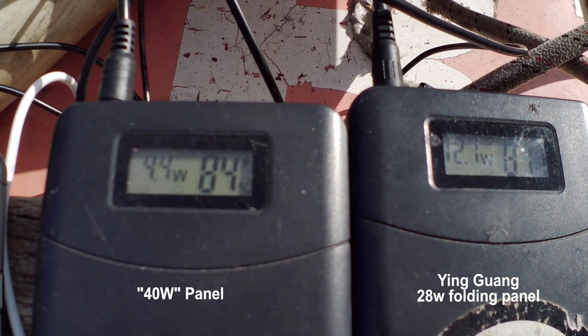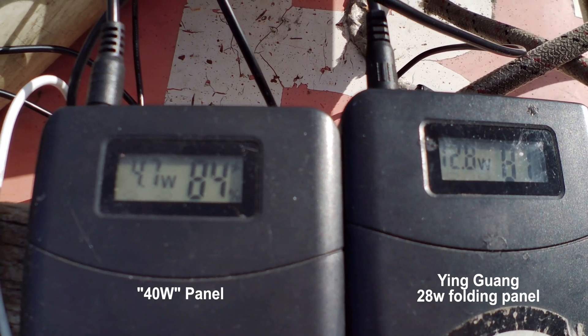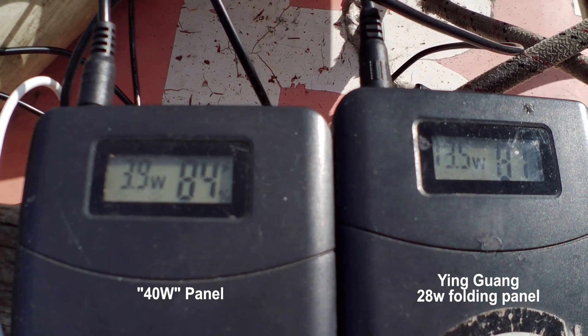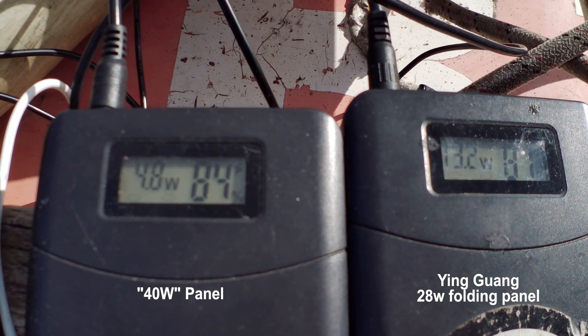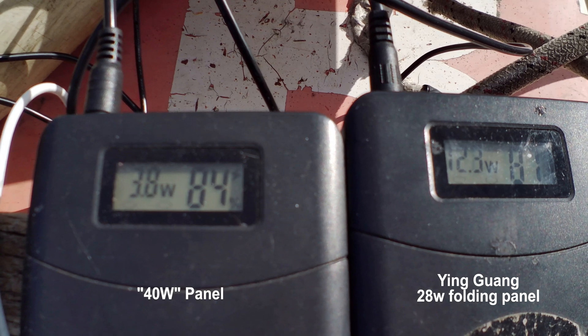The 32 watt panel has picked up a bit — it's gone up to 12-13 watts. The supposed 40 watt panel is still about 5 watts, which confirms it's a 10 watt panel. Most solar panels get about half their rated power in normal conditions.